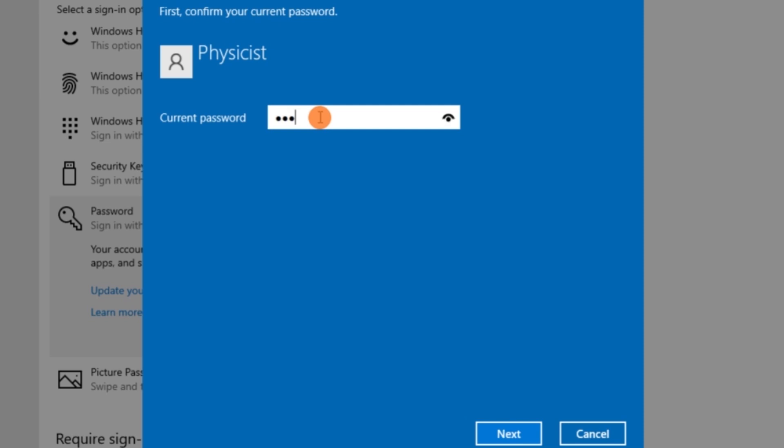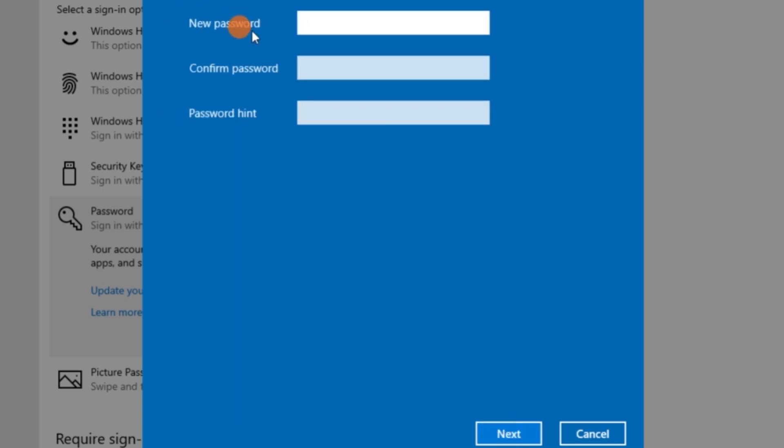So, to get rid of this issue, experts recommend changing your password on a regular basis. You must update your password at least four times a year to keep your personal information more secure without much hassle.